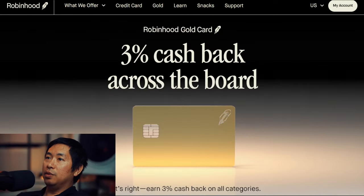Hello everybody. In this video, I want to talk about some big news that came from Robinhood today — the announcement of their credit card, the Robinhood Gold Credit Card. Here's the page from Robinhood.com about their credit card, the Robinhood Gold Card. The very first thing it says is 3% cash back across the board. If you don't know a lot about credit cards, 3% cash back across the board is very, very good.